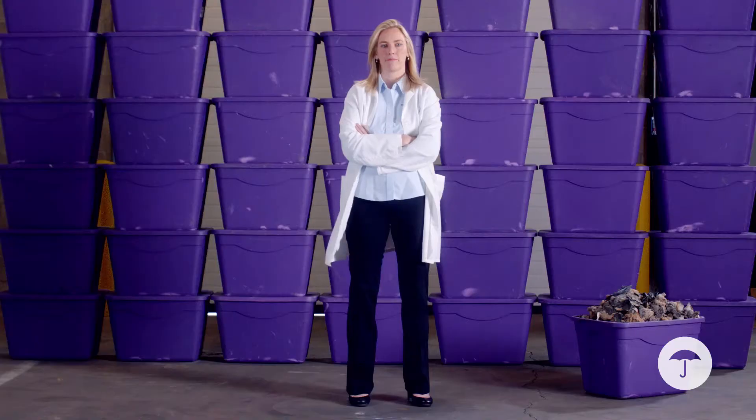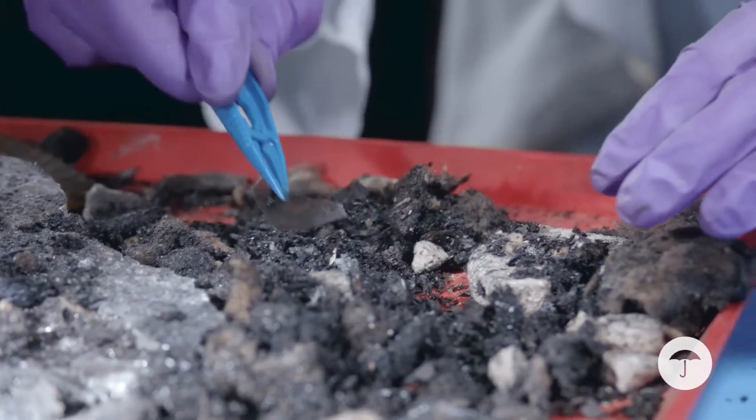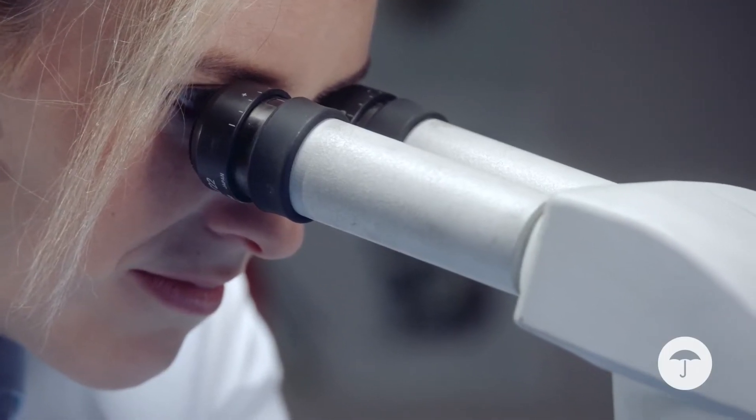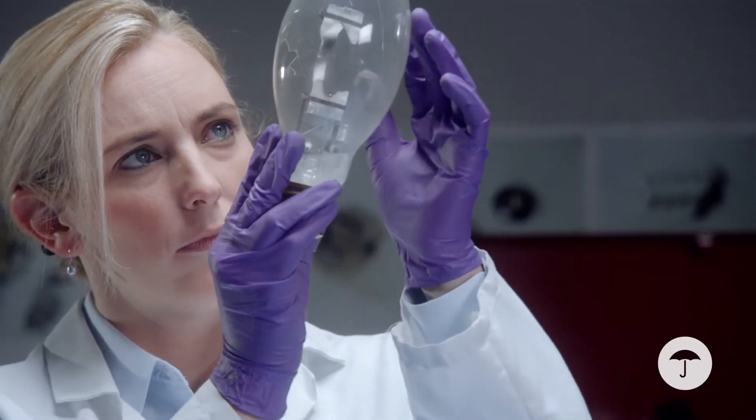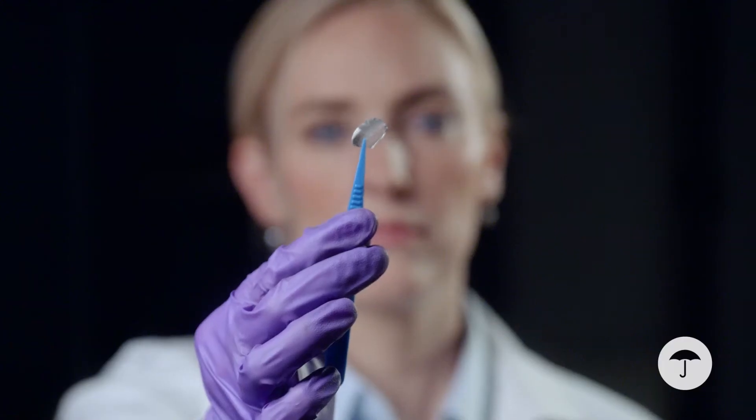A warehouse is reduced to 72 boxes of rubble. Our team of experts can identify the cause as a ruptured arc tube in a ceiling light, even though there's no ceiling left, no lights, and very little warehouse.